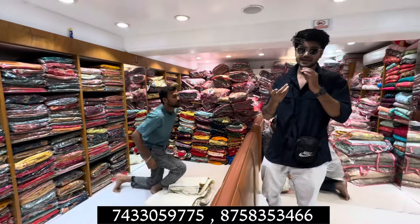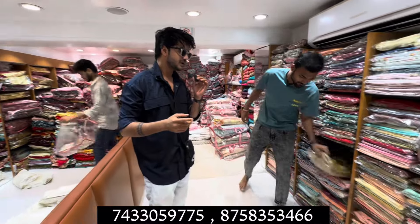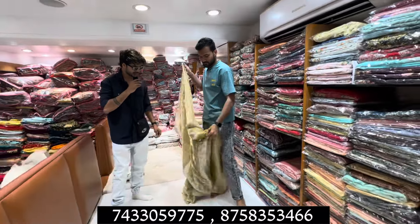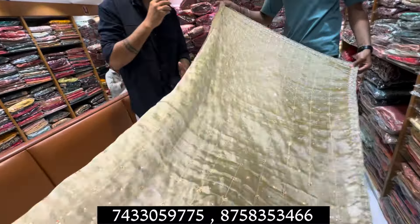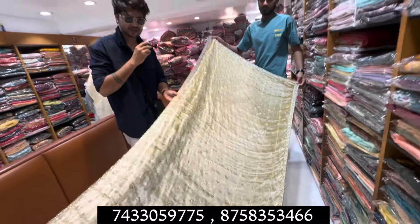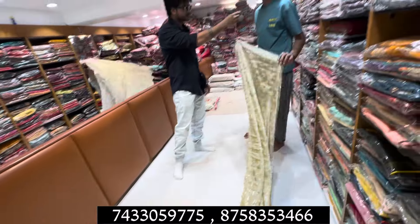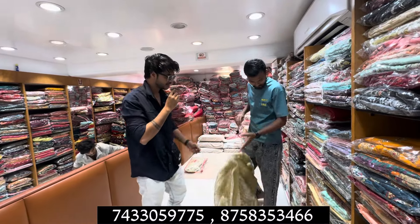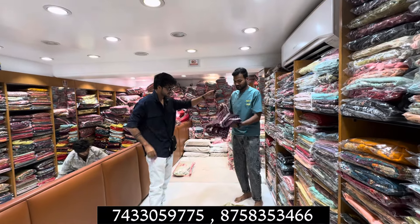I will show you the collection on the other side. This type of chandini chowk fabric is 10 rupees here. If you have a small idea, what would be the average of this type in chandini chowk? This type is 15-20 rupees there.